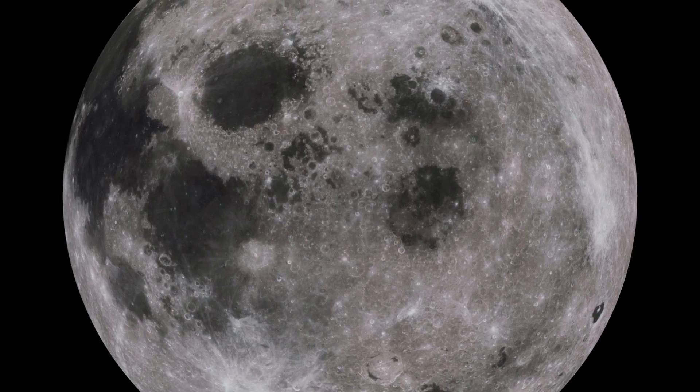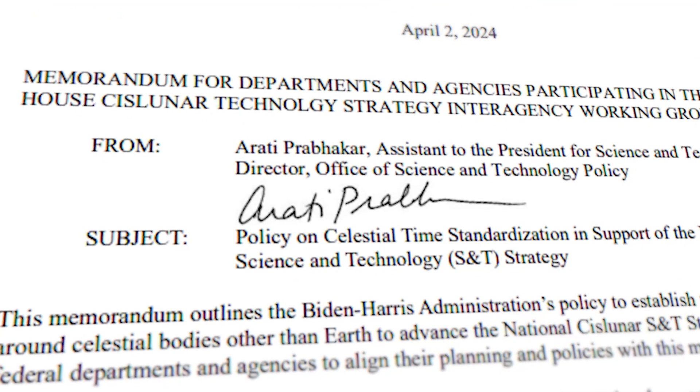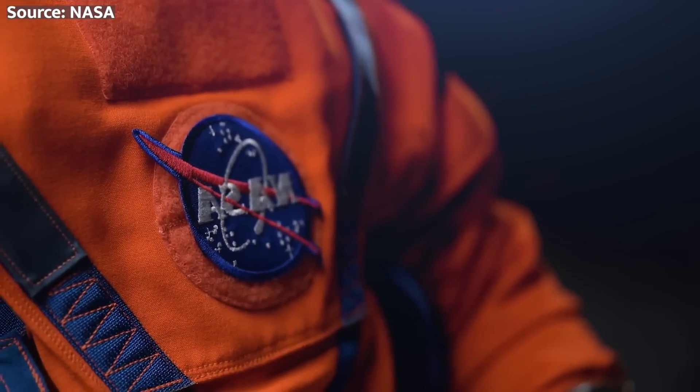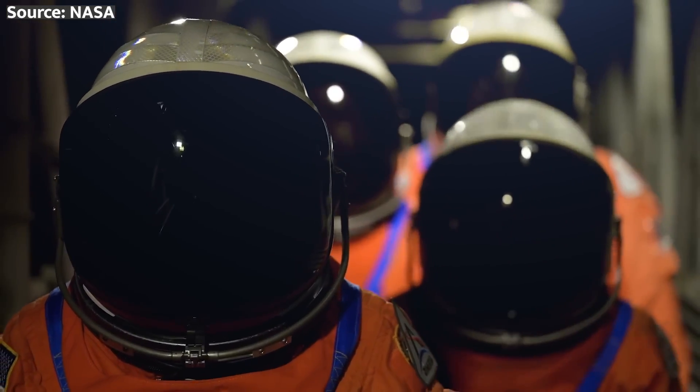The clock is ticking, and the race to the moon is on. But wait, my space-loving friends, we've got a cosmic conundrum on our hands. As NASA gears up to send humans back to the lunar surface, they've stumbled upon a problem that could throw a wrench into their grand plans.